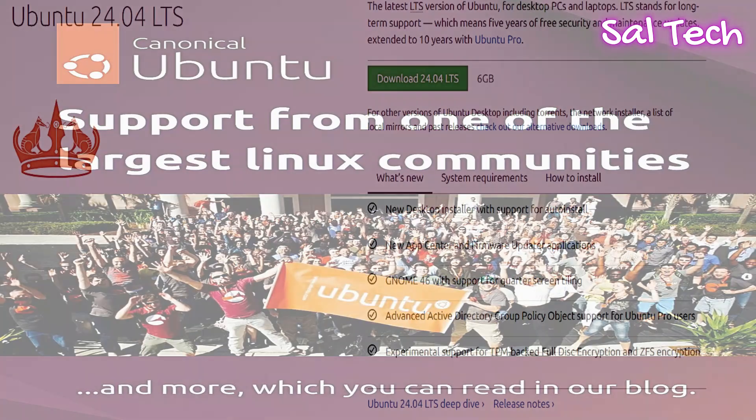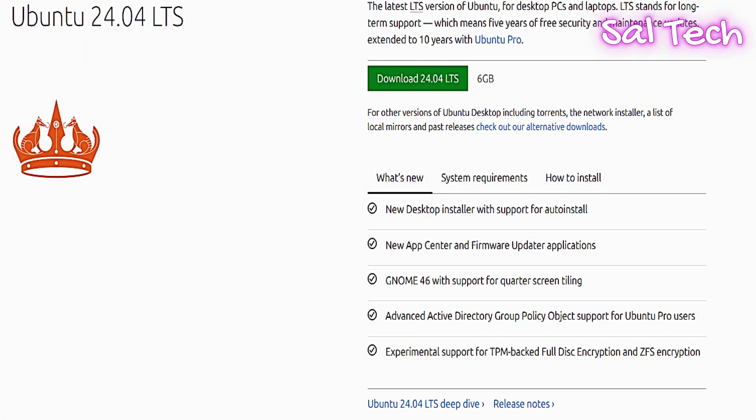Ubuntu offers two release versions: the regular version released every six months, and the Long-Term Support (LTS) version, which receives support for five years, making it ideal for systems requiring long-term stability. It might not be very lightweight on older or weaker hardware due to the modern interface requirements.